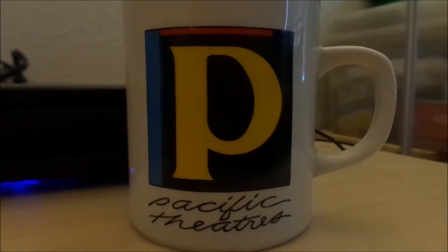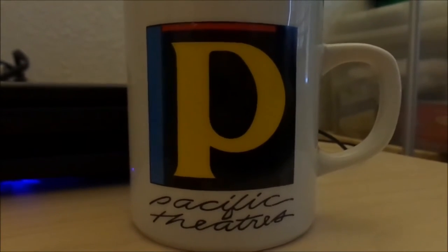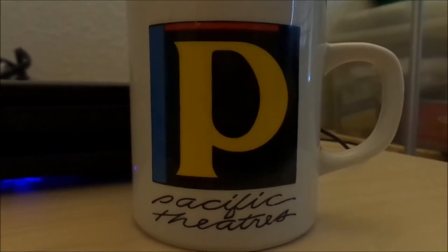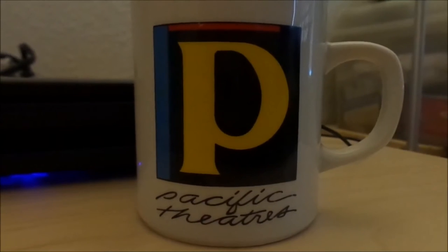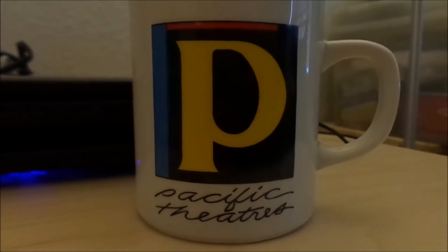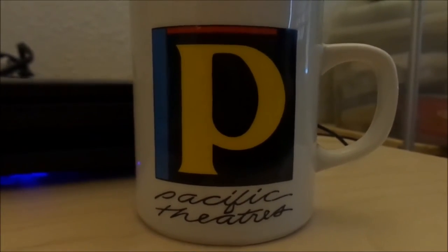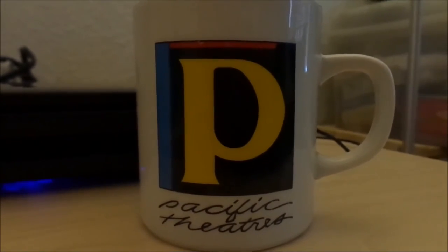I actually paid for this on eBay for $15.96, with shipping costs of $4.85, because the original cost was $19.95 with free shipping. So it doubles up to $20.81, I believe. It was a little too much, but it was worth it.